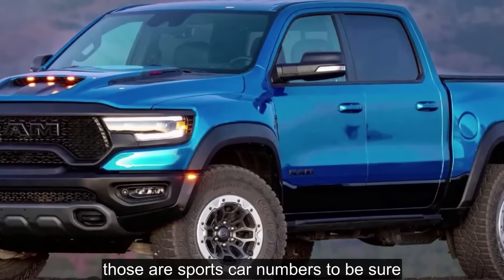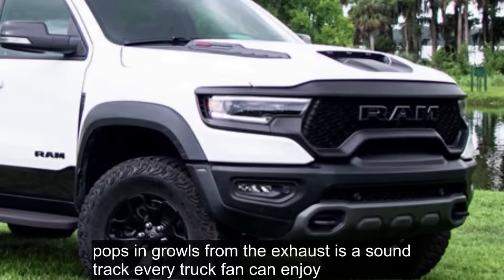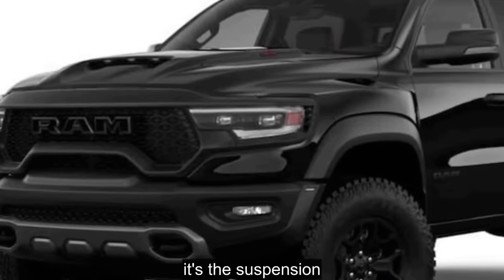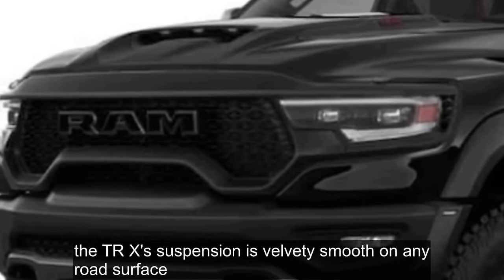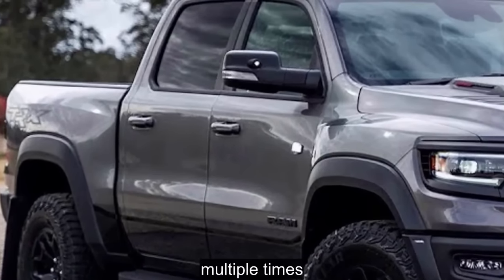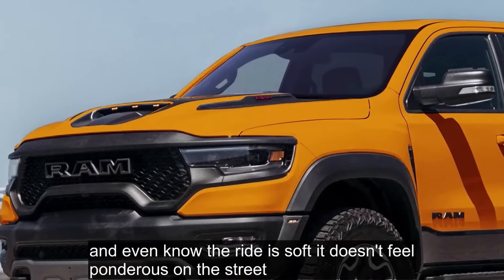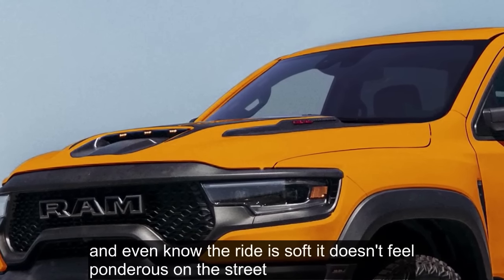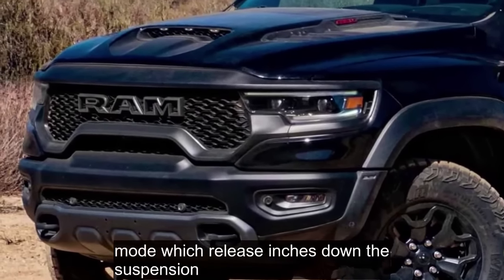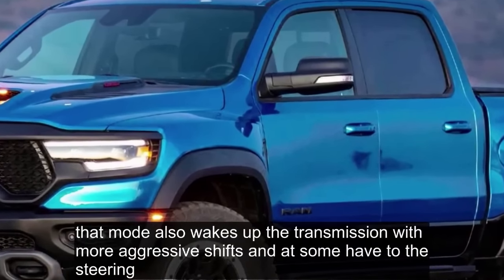The supercharger whine mixed with the wild cracks, pops, and growls from the exhaust is a soundtrack every truck fan can enjoy. But the engine isn't even the best part — it's the suspension. The TRX's suspension is velvety smooth on any road surface. Our notes on ride quality said 'Better than Raptor!' multiple times. The Ram and Bilstein engineers have really nailed the calibrations here. Even though the ride is soft, it doesn't feel ponderous on the street. The truck doesn't wallow around on its suspension when you hit a corner, especially in sport mode which really cinches down the suspension.